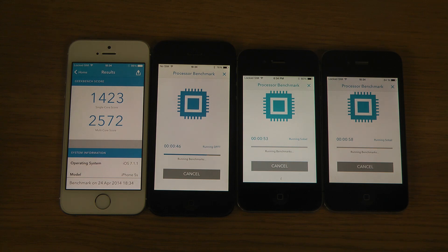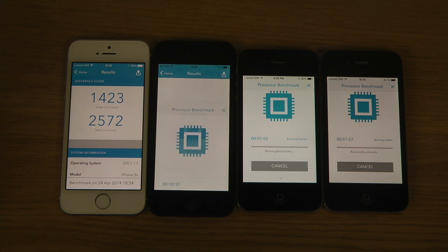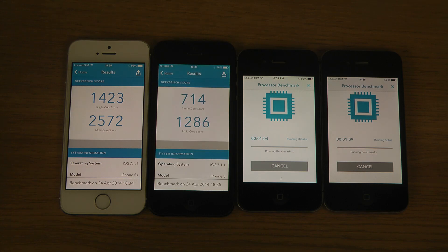Okay, so the 5s was really, really fast — 14-23 and 25-72, which are pretty nice scores. The 4s scores 714 and 1286, which sounds like about half of the brand new iPhone.